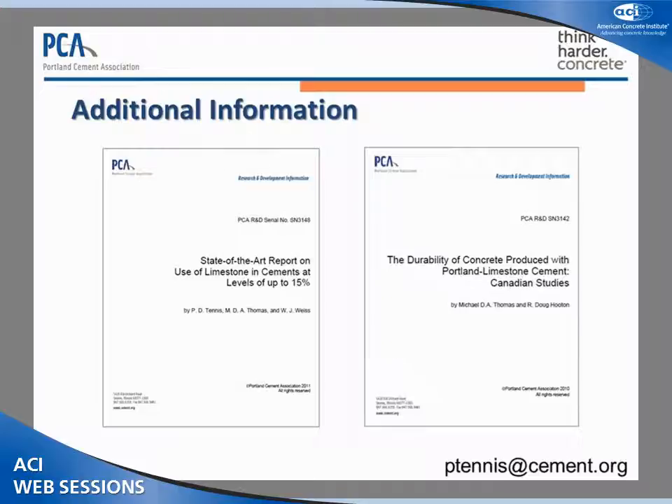Question: Can you comment on whether there's been any work on the performance of PLC in seawater exposure, which is technically a moderate sulfate exposure? I haven't seen any work on that specifically — none is coming to mind. I can check through the literature reviews to see what we might have. I'm not sure if any of the other researchers or speakers are familiar with that work.